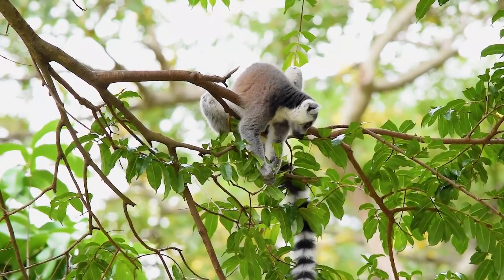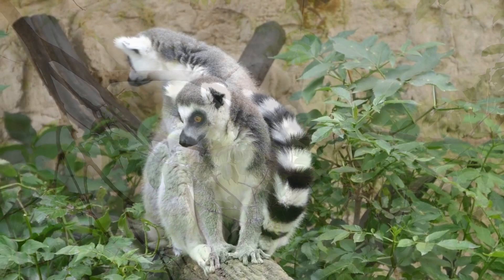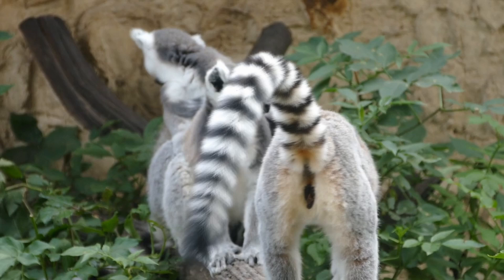The ring-tailed lemur's full scientific name, Lemur catta, basically translates to 'ghost cat,' with lemur meaning 'spirit of the dead' and catta being used in reference to the ring-tailed lemur's cat-like appearance and purr.